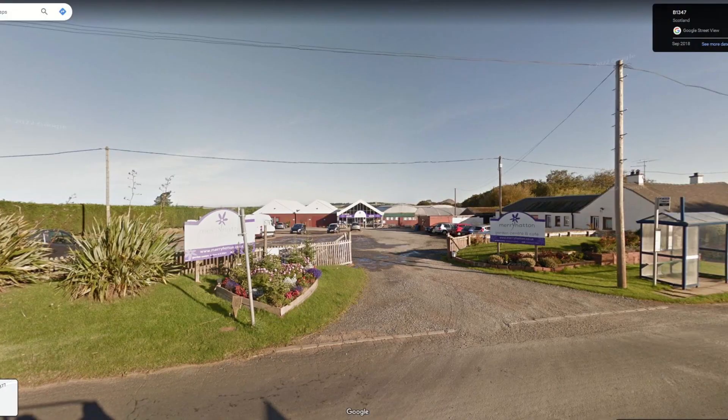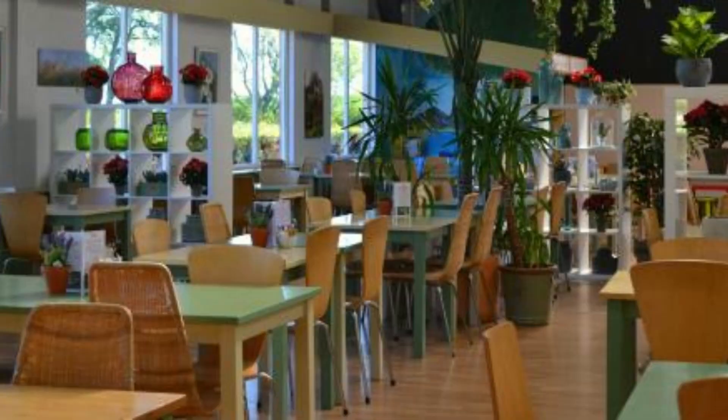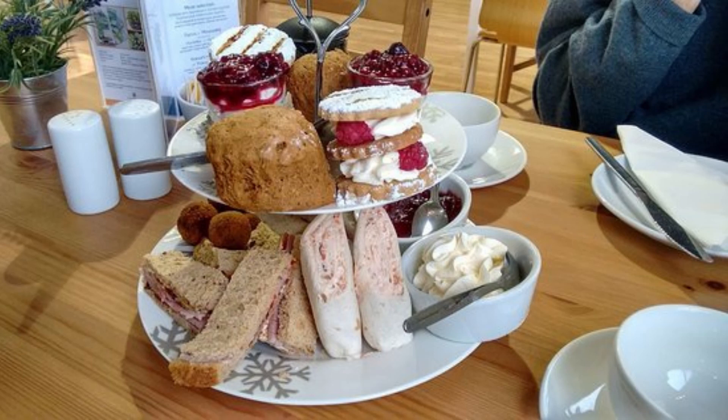Alternatively, the Merryhatton Garden Centre is very close — it's underneath our dead side. It does breakfast, lunches, tea, coffee and cakes, but it does close around half past five. If you're visiting for a trial flight, the voucher for the trial flight gives you 10% off at Merryhatton, so take it with you.